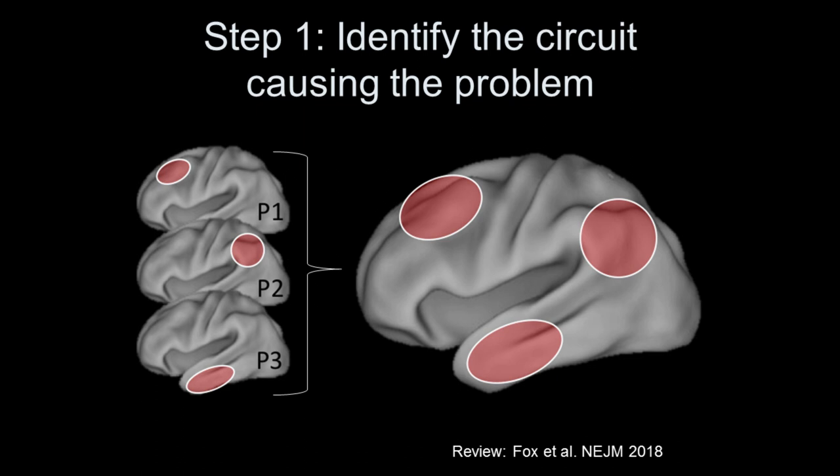A patient who has a stroke and suddenly can't speak gives us a causal link between that brain location and speech. If we repeat that for multiple patients with focal brain damage and inability to speak, we can map out their locations of damage and see where they intersect to identify the part of the brain responsible for speech. But there's a big problem: when you actually take three patients with brain damage causing the same symptom, the lesions are often in completely different locations. You're left scratching your head — which one of these spots is responsible for speech?